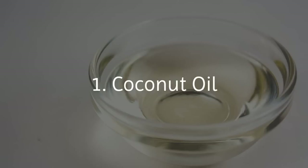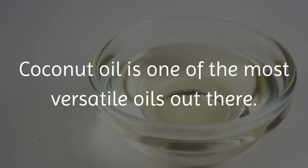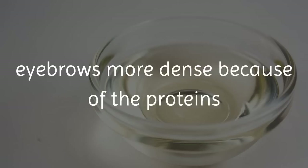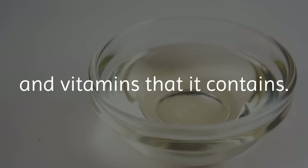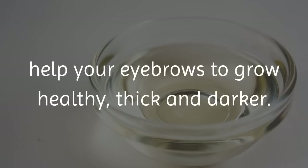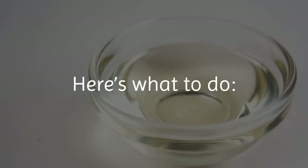1. Coconut Oil. Coconut oil is one of the most versatile oils out there. Not surprisingly, it can help to make your eyebrows more dense because of the proteins and vitamins that it contains. The vitamin E, protein and iron contained in coconut oil help your eyebrows to grow healthy, thick and darker.